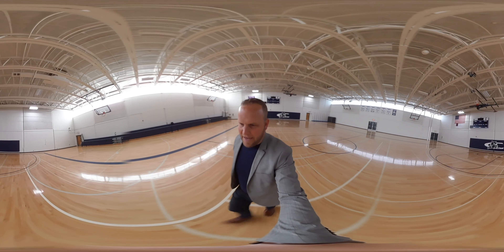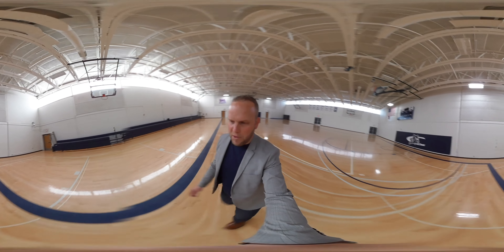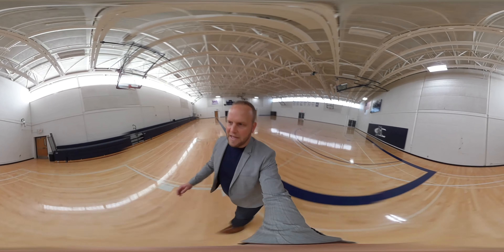If you come in at the right time you might see some football coaches playing some noon ball, setting some hard screens and missing a lot of shots.